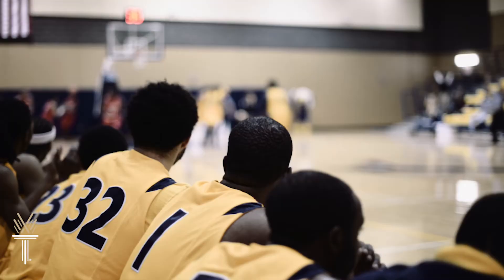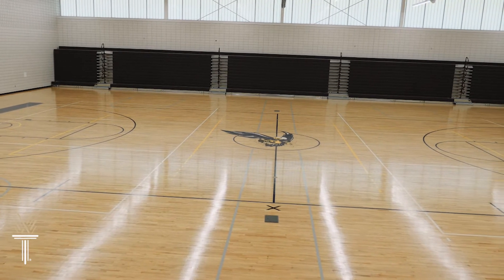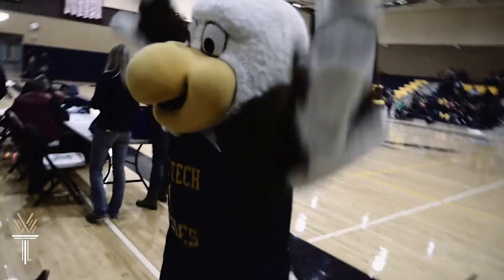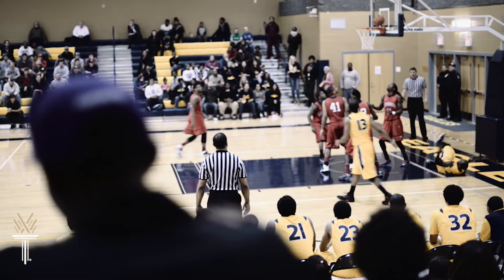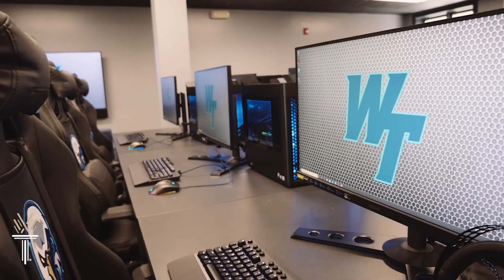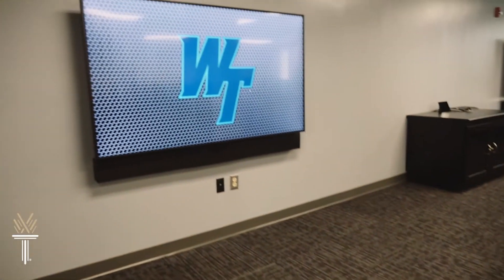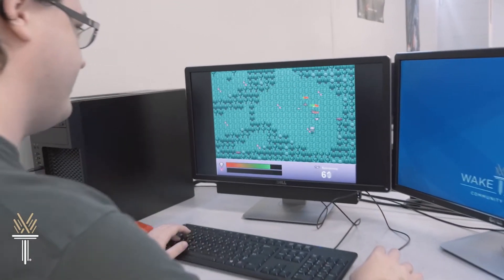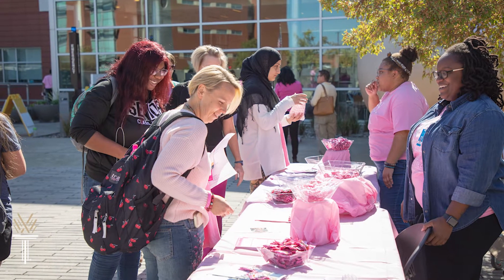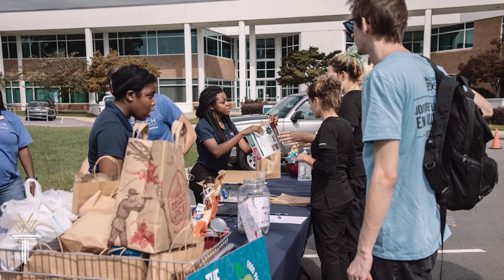And if you like sports, this is the place to be. Wake Tech has two gyms, one on Southern Wake and one on Scott Northern Wake campus. The Wake Tech Eagles shine in the National Junior College Athletic Association. And with our new eSports program, Wake Tech is one of the very few colleges in the nation where gaming is a recognized intercollegiate sport, and game development is an academic degree. Beyond sports, there are a host of other activities and leadership opportunities to enrich your college experience.